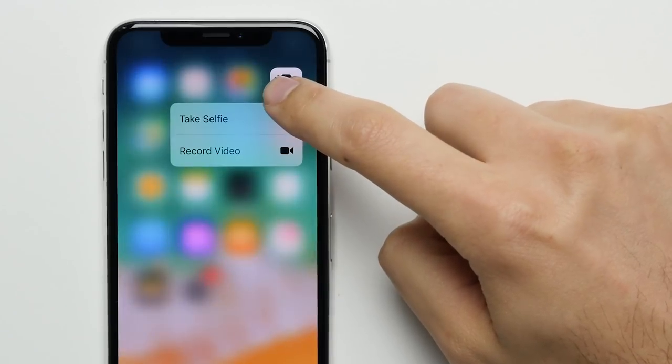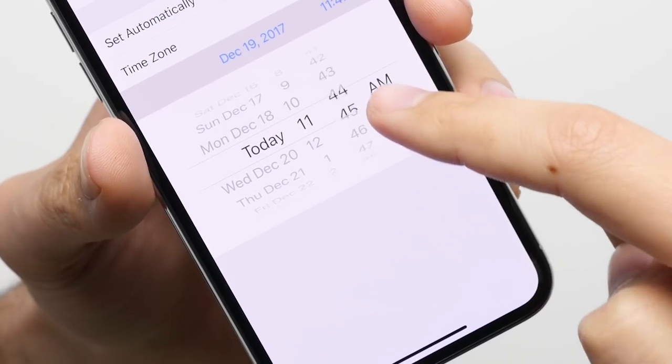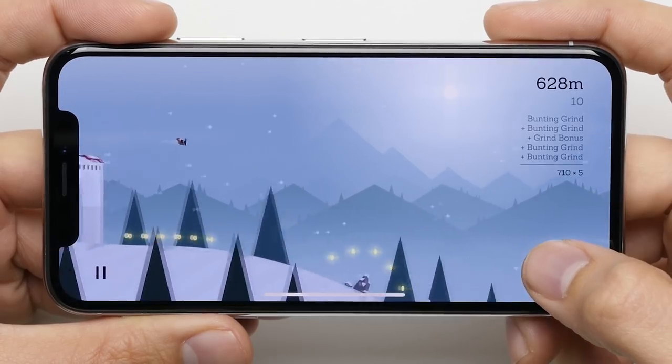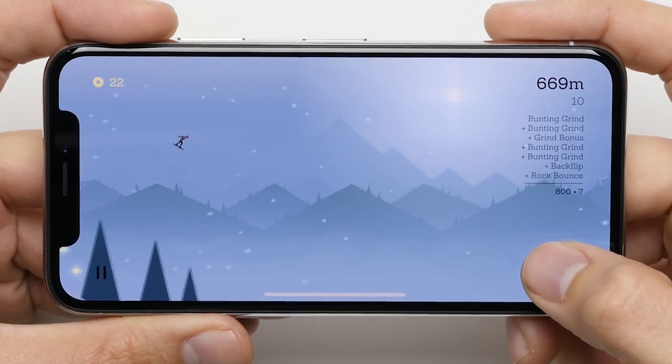Three: Taptic Engine. The vibration motor on the iPhone X offers a wider range of frequencies than the one on the Note 8, so when you interact with certain things on the screen, the phone responds in a way that feels a lot more natural. Pushing in on an icon feels like a click instead of a vibrate, scrolling through certain menus feels like spinning a mechanical wheel, and the special haptic feedback in supported games makes things just that much more immersive.